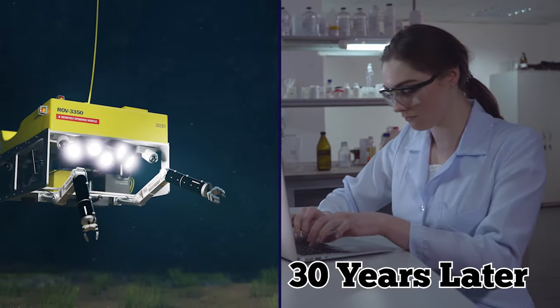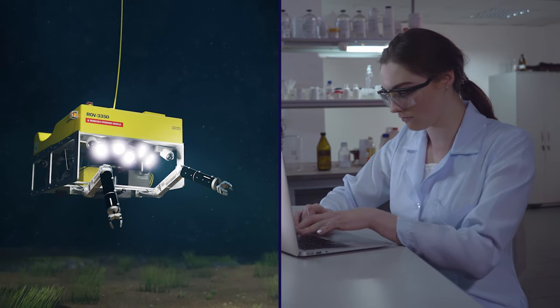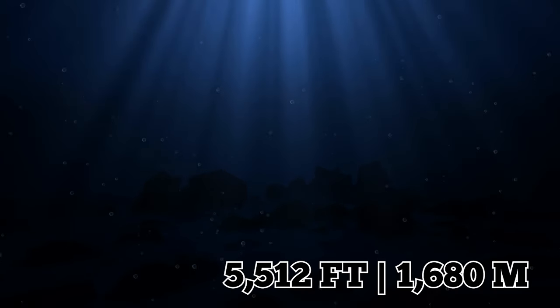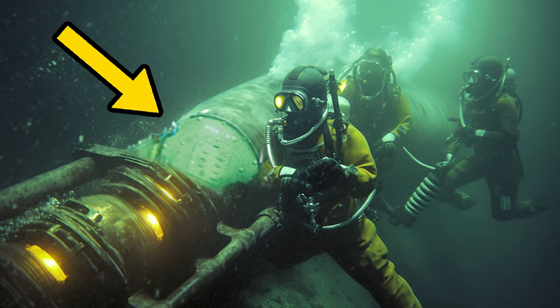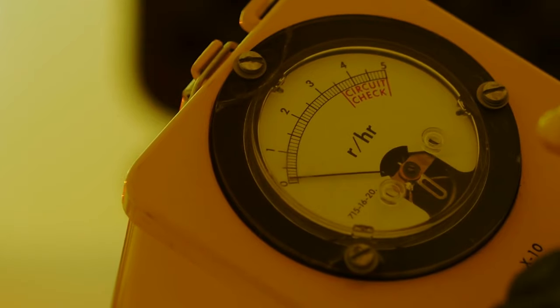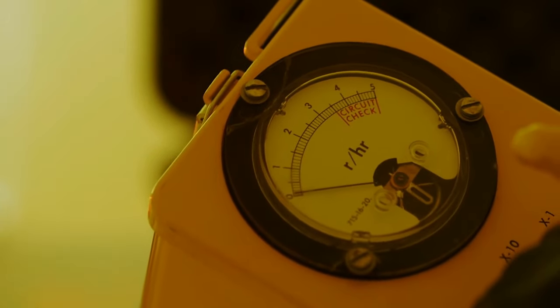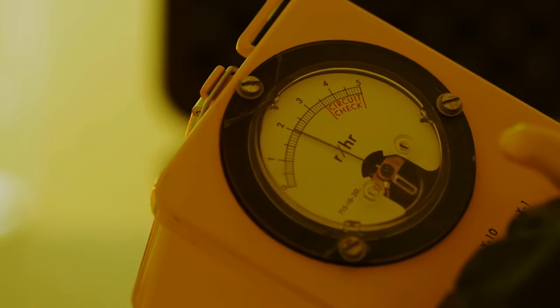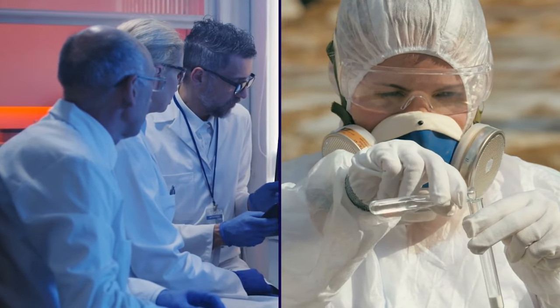In 2019, 30 years later, Norwegian scientists sent a remotely operated vehicle (ROV) down to survey the wreck, which is located at a depth of 5,512 feet. The footage showed that the Komsomolets was in pretty bad condition. Perhaps the scariest thing of all was that the radiation readings coming from the sunken submarine were astronomical — a whopping 800,000 times higher than normal.